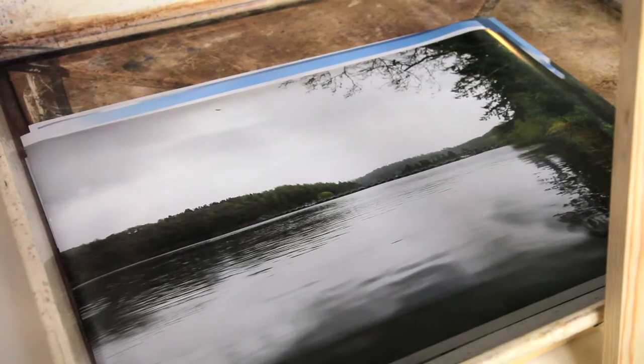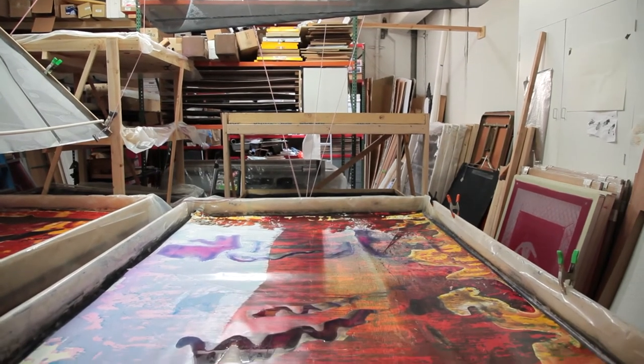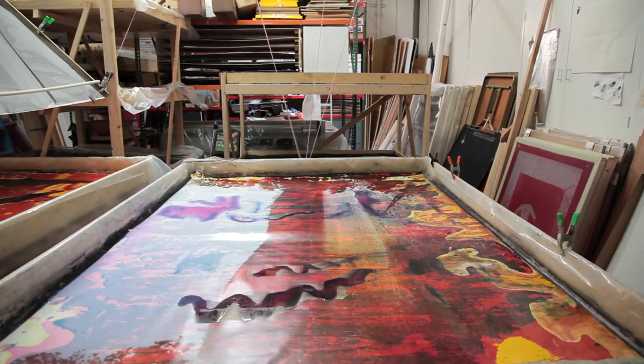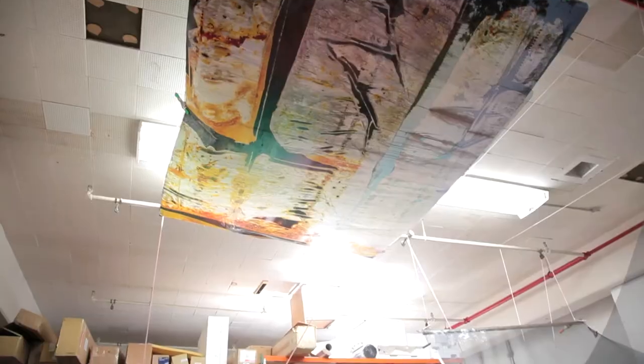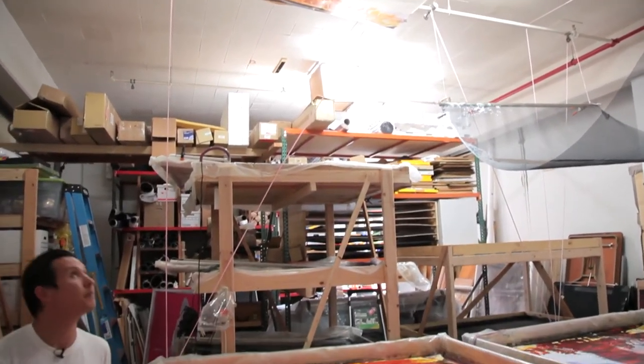So I go to a lake, photograph it, collect the water, bring it back to my studio, pour the water in a tray, and then make a print. Then with the sea print I soak it in the water. Eventually over time that starts to degrade the emulsion of the sea print, and the different color variations are the inherent colors in the sea print that are degrading.